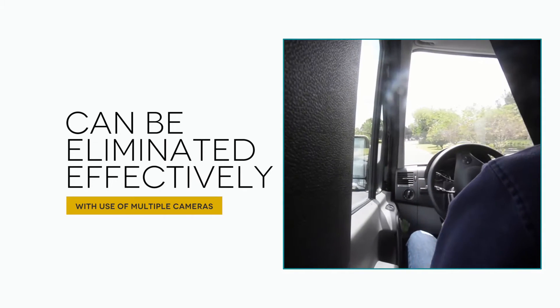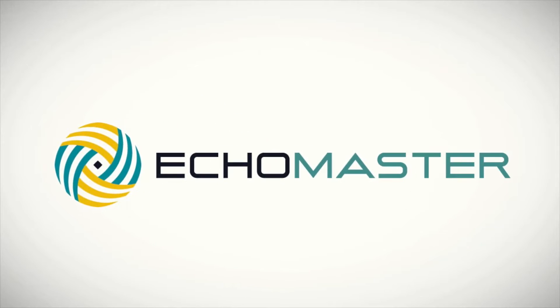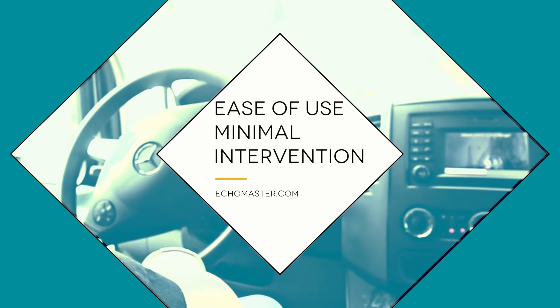Finally, you can see areas of your surroundings that would otherwise be completely hidden. At Echomaster, we realize that driver assistance technology needs to be as easy to use as possible, with minimal intervention from you, the driver.